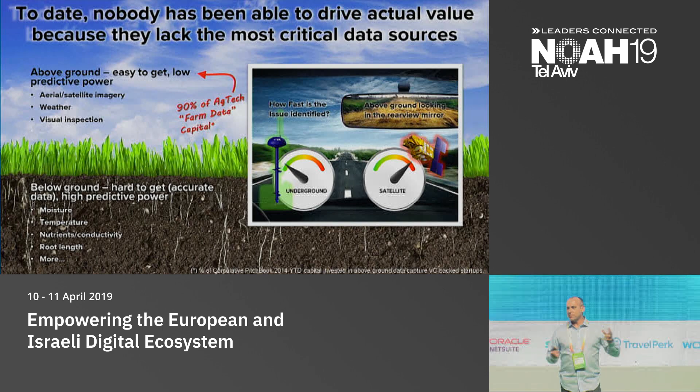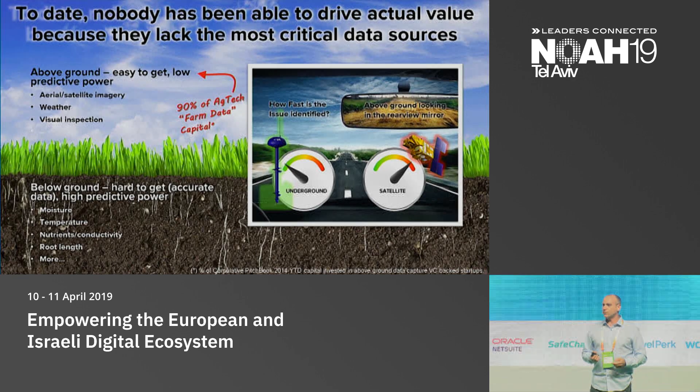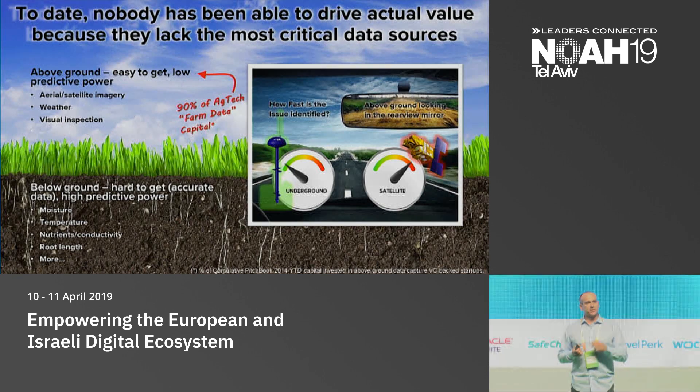We at CropX, coming from within the ground with our insights, can be predictive and preventive. We know that a plant is not receiving enough water even before the plant knows. That's what CropX was all about — essentially being the first company to provide insights from the ground, or bottom up.